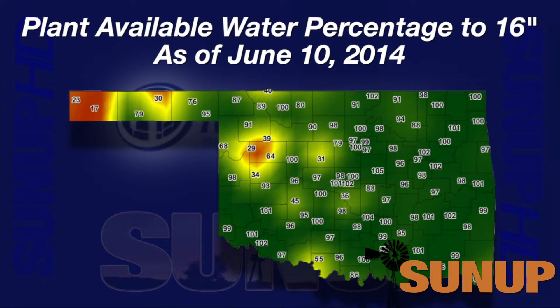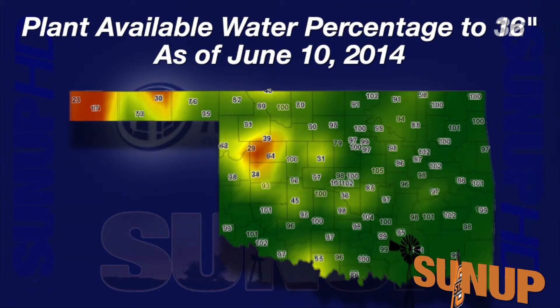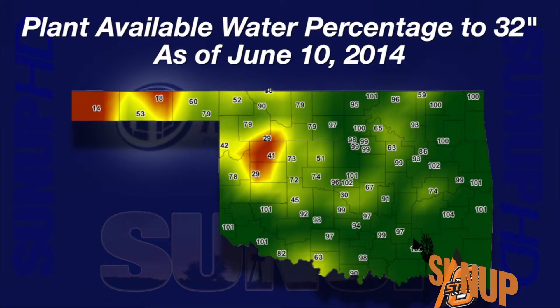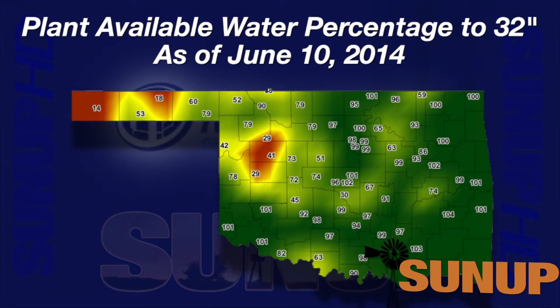Drilling down to include soil moisture from the surface down to 32 inches as a percent of plant available water, we see the same dark brown areas. What is different is the increase in yellowish green areas, indicating that these soils only have about half of the plant available water they could hold.